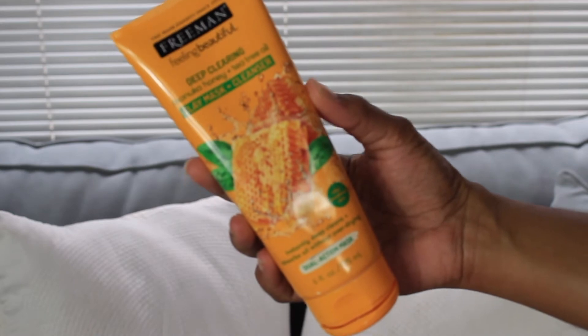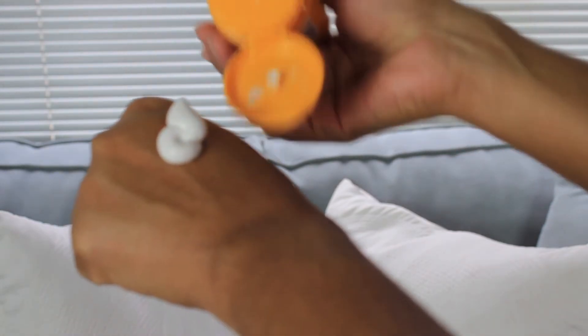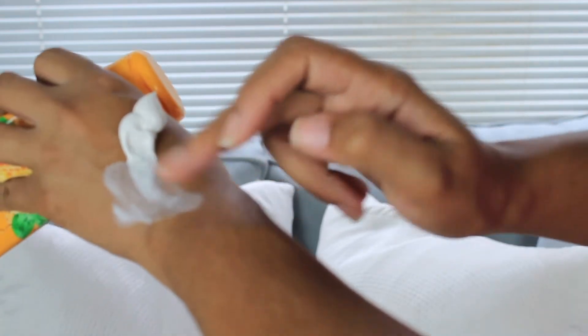I'm back and I'm about to apply it to my face, but first I wanted to show you guys what it looks like. It's creamy — really more creamy than what I thought it would be like. So this is what it looks like.